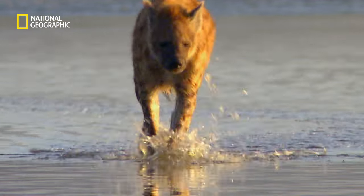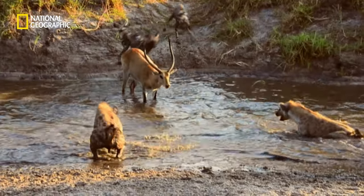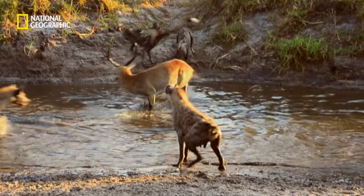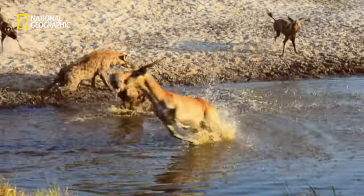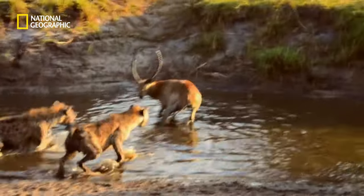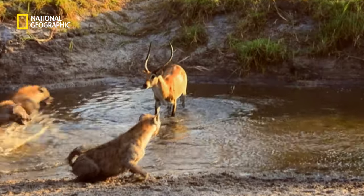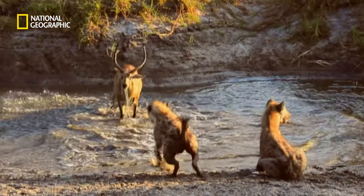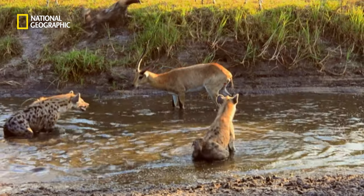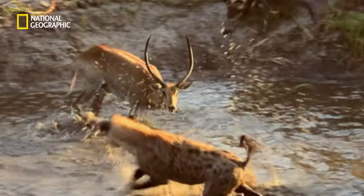The hyena bandits are back. The starving dogs face going hungry yet again. With strong bone inside the ram's huge horns, one well-placed stab would kill. A bandit is gored. It's a three-way standoff — there'll be two losers.